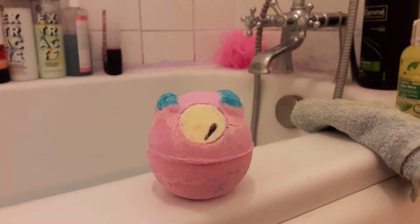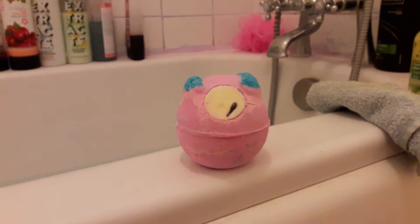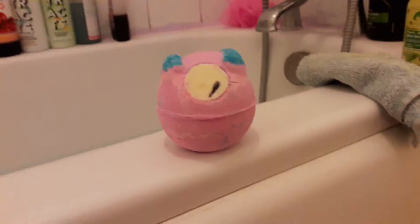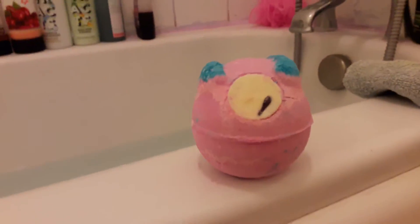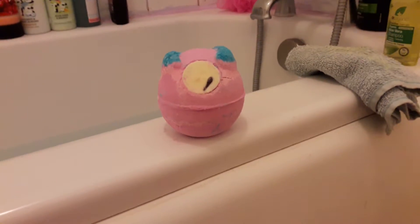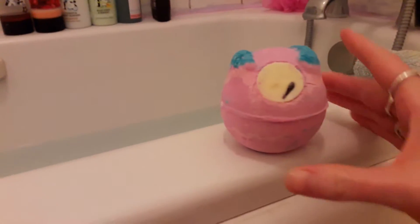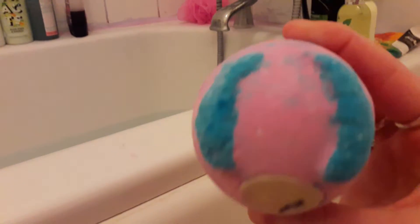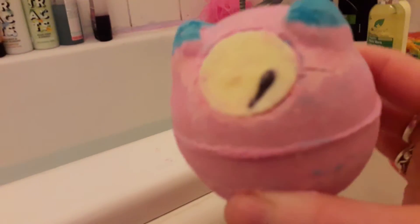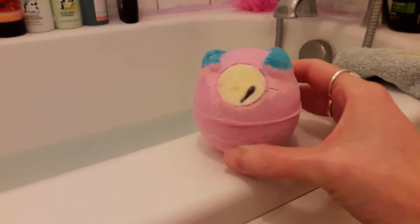Please excuse the extremely pink sides of my bath — it's from my purple hair dye. But this is their new bath ballistic, he is called Monster's Ball Bath Ballistic. And as you can see, he is very pink and very cute. He's got blue kind of ears, kind of sparkly, and the eye is actually chocolate. So that should be interesting in the bath.